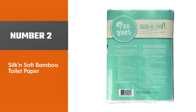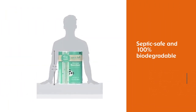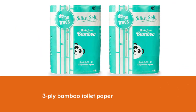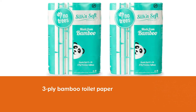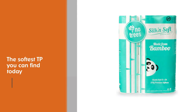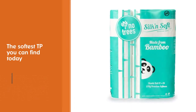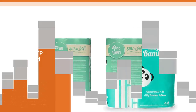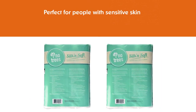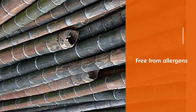Number two: Silk N Soft Bamboo Toilet Paper. This bamboo toilet paper from Silk N Soft is septic safe and 100% biodegradable, which is good for the environment. More than anything, this three-ply bamboo toilet paper is said to be one of the softest you can find today. It is also perfect for people with sensitive skin because it is free from allergens like BPA and fragrance. The ECF process uses chlorine dioxide for bleaching instead of elemental chlorine gas, to prevent the formation of dioxins and dioxin-like compounds known to be carcinogens.